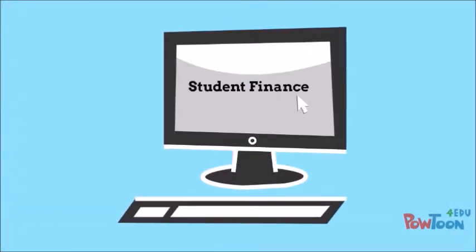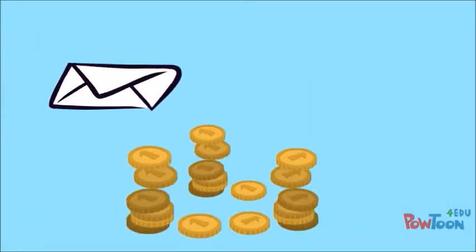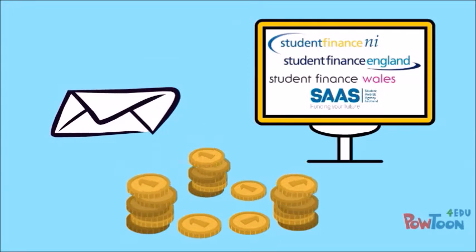Once you've applied for your finance online, you will receive a statement in the mail telling you how much money you are entitled to. After this, it is important to then calculate what money you will have to pay out.